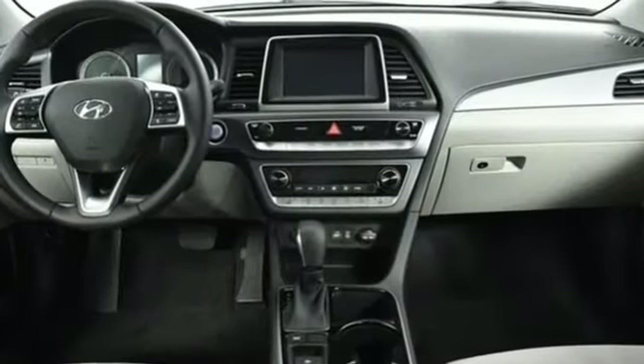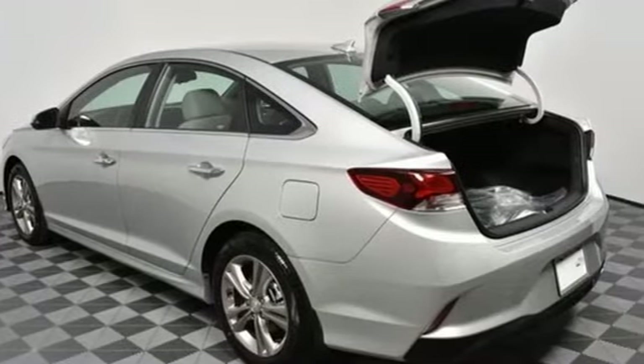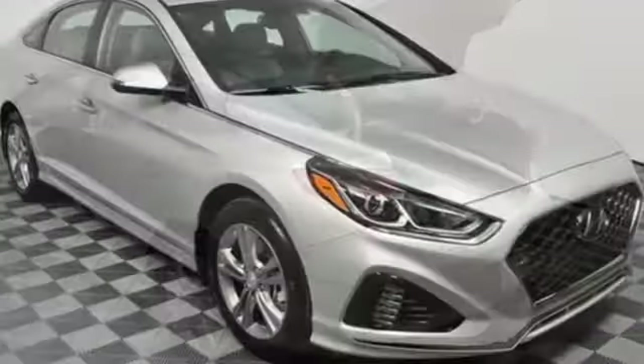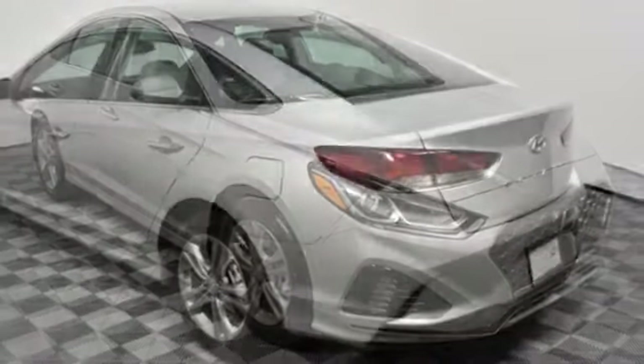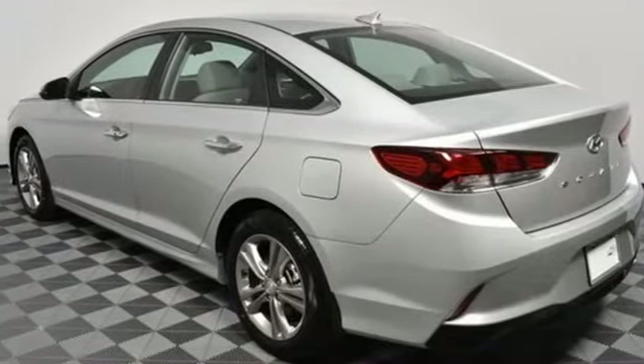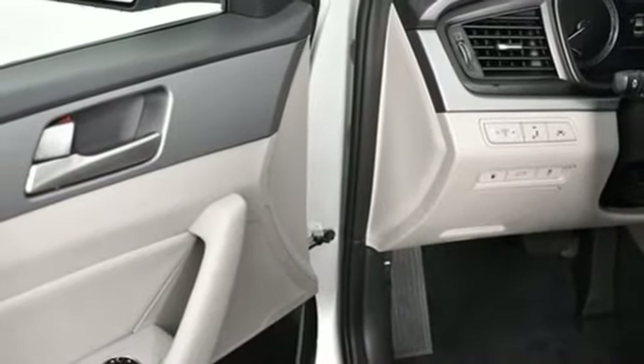Streaming audio, power tilt-down heated mirrors, heated steering wheel, doors and push-button start proximity key, dual-zone climate control, automatic transmission, hands-free liftgate, gas-pressurized shocks, and an in-line four-cylinder engine. Hyundai's attention to detail means a better driving experience for you.